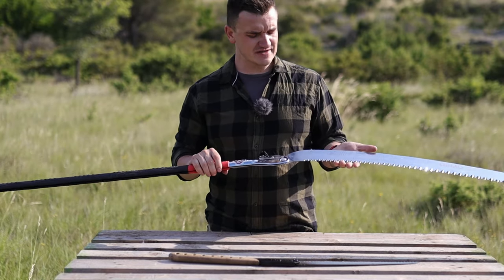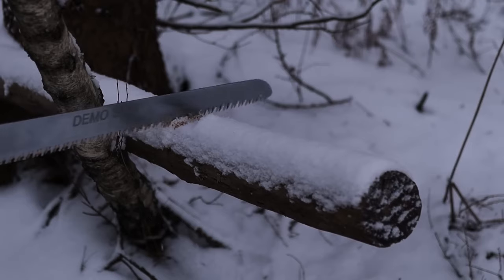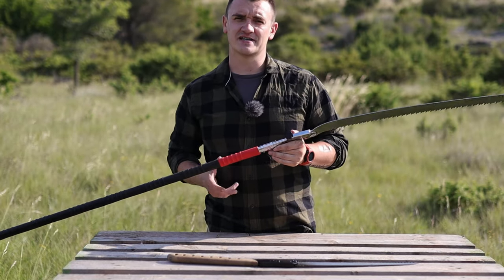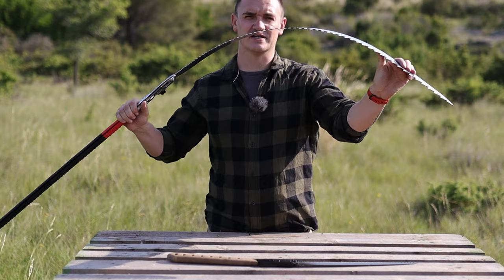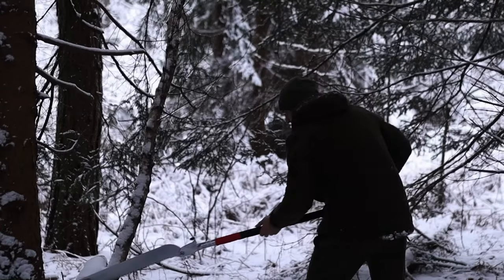I'm going to leave a link to Silky Europe so you can read all the specs, but it is fairly lightweight and you have a great balance with the saw. It is really, really flexible — it won't break. I used it in wintertime and had no issues whatsoever regarding material resistance to the weather.